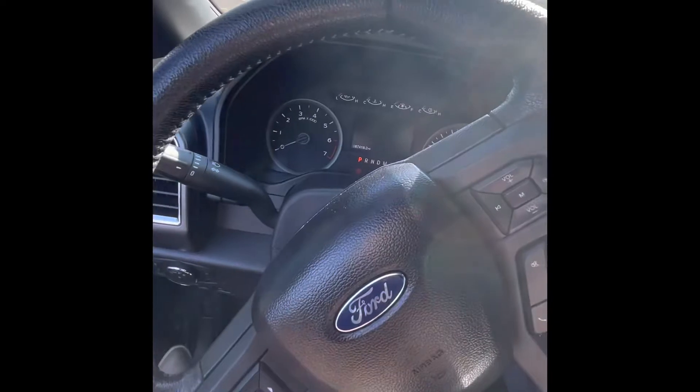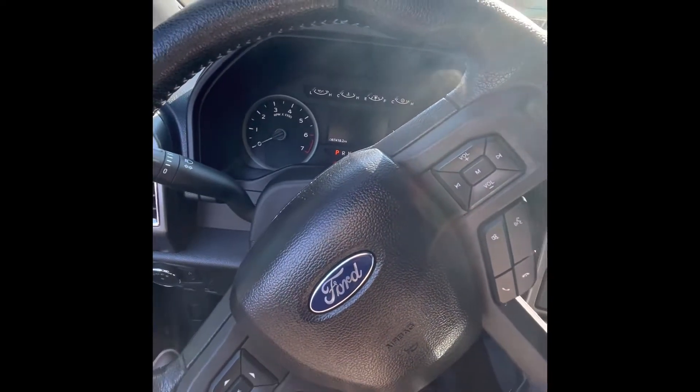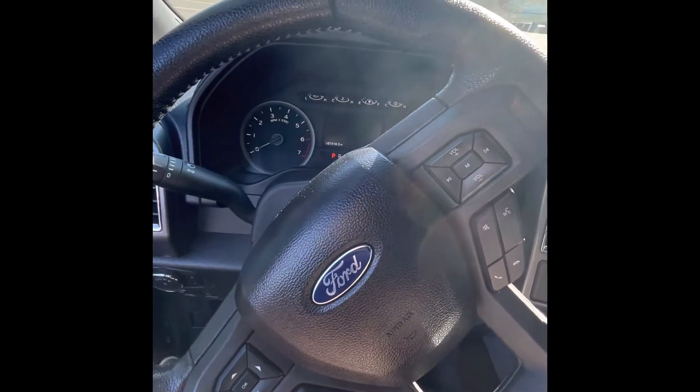Afternoon everybody, Sam at Witten Krivets. Today I have an F-150 extended cab for us. Let's check it out. This 2016 XLT F-150 has just over 67,000 miles.